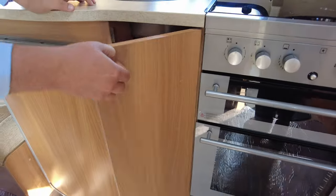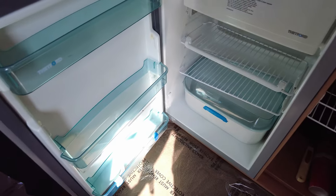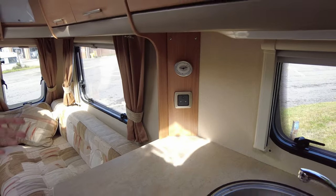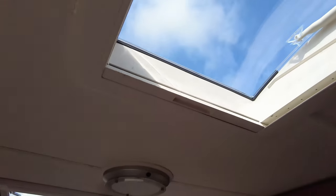We've got cupboard storage, pull-out trays, cutlery drawers and your Thetford fridge with freezer compartment. Up onto the work surface you've got a big sink and another plug socket for kettle, toaster, anything you might need. It's really light in here as well — nice big sunroofs letting in the light, one above each of us, and they do fully open.